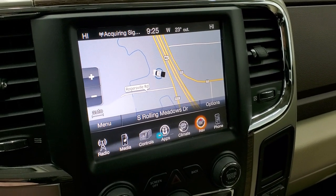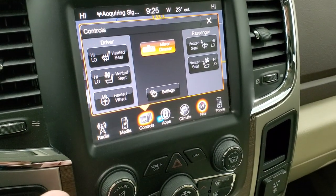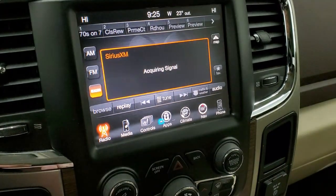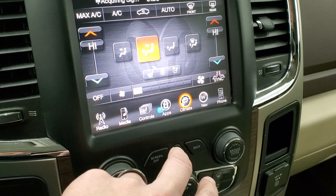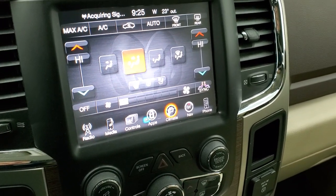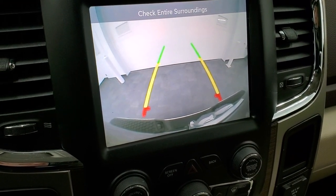It has AM, FM and Sirius XM radio capabilities. It does have the factory navigation system on here. Here are your heated and cooled seat buttons and heated steering wheel controls. You can do your climate controls here as well. This is also where your backup camera shows up — you can see that that is working nicely.